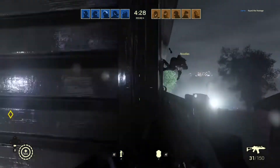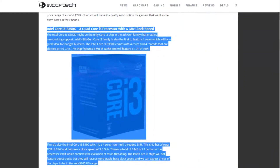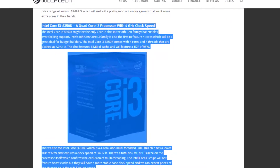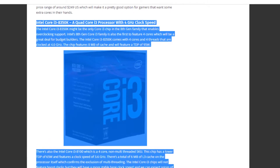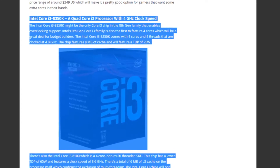Now getting into the i3s — the i3 CPU will be a quad-core CPU with a TDP around 65 watts. The i3-8350K will be overclockable with a TDP of 95 watts and will have 8 megabytes of L3 cache. It will be priced around $200, which is essentially the price of an i5 but called an i3.